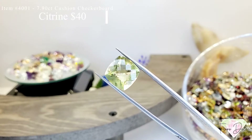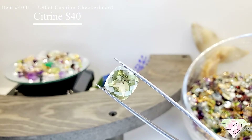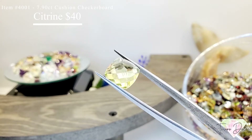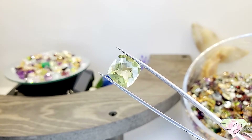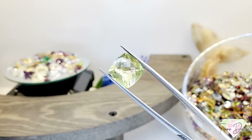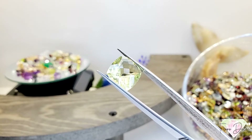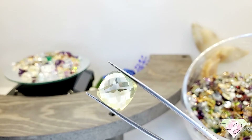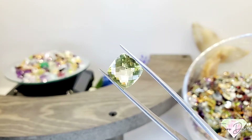Item number 4001 is a 7.9 carat cushion checkerboard cut lemon citrine for $40. It's got that nice yellow and golden hue — a beautiful big gemstone. The lapidary did a really good job with this one, especially on the back pavilion. Gorgeous, gorgeous citrine.